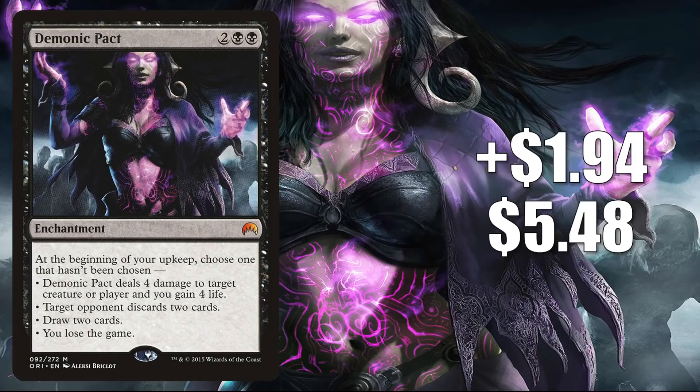Number 10 is Demonic Pact. This goes up $1.94 this week to $5.48 for a 55% increase. This card has been seeing increased play because of Commander Legends — that's going to be an ongoing theme throughout a lot of this video today. In particular, this is seeing more play in Commander decks that feature cards like Blim Comedic Genius, Gann Arcanum Weaver, and Obeka Brute Chronologist.